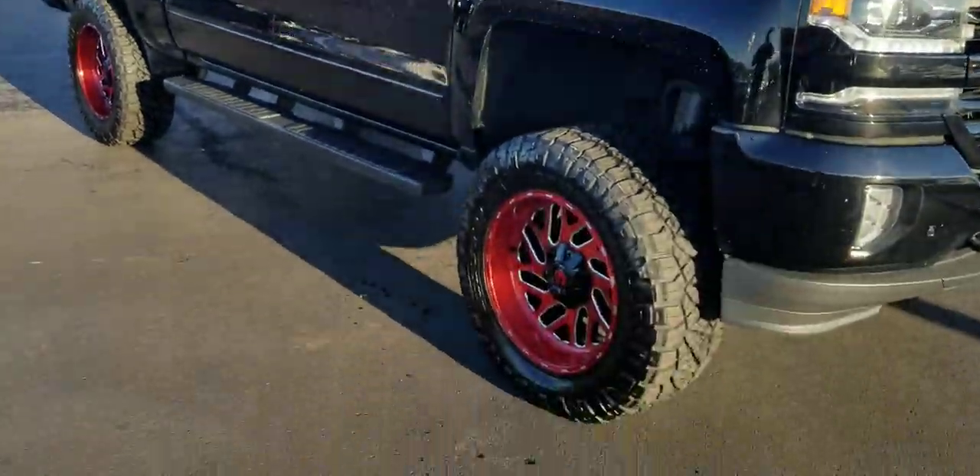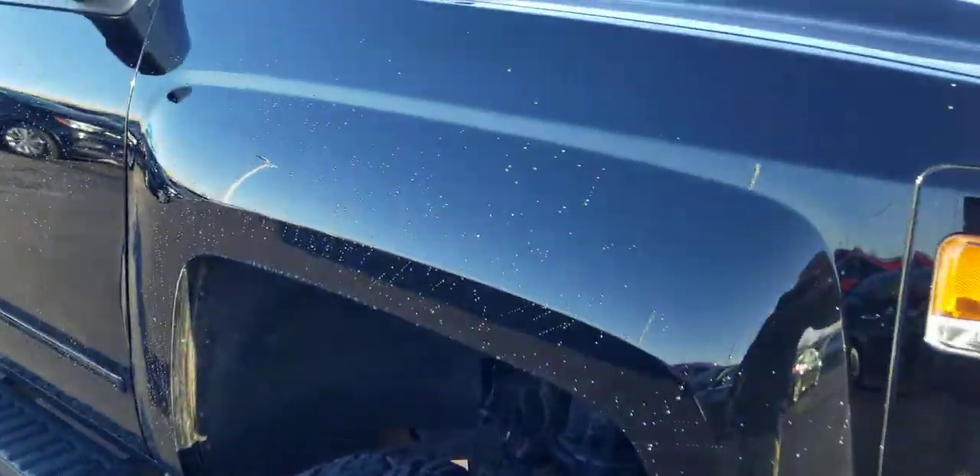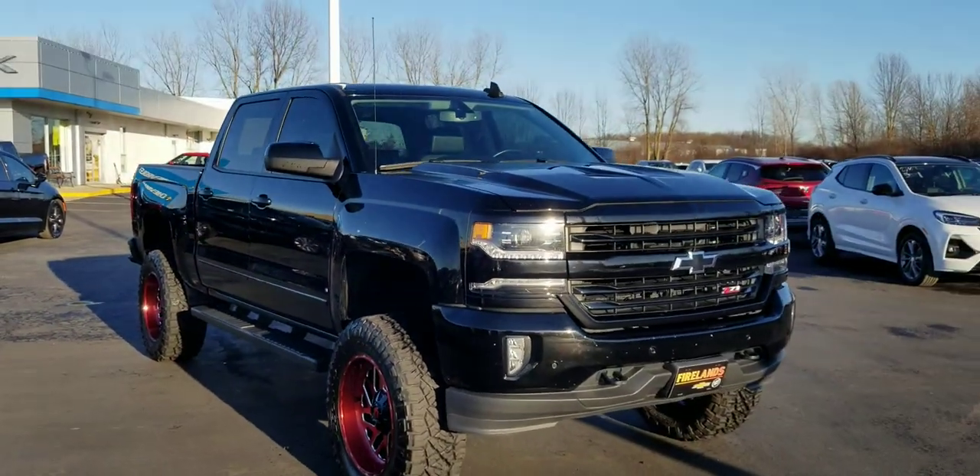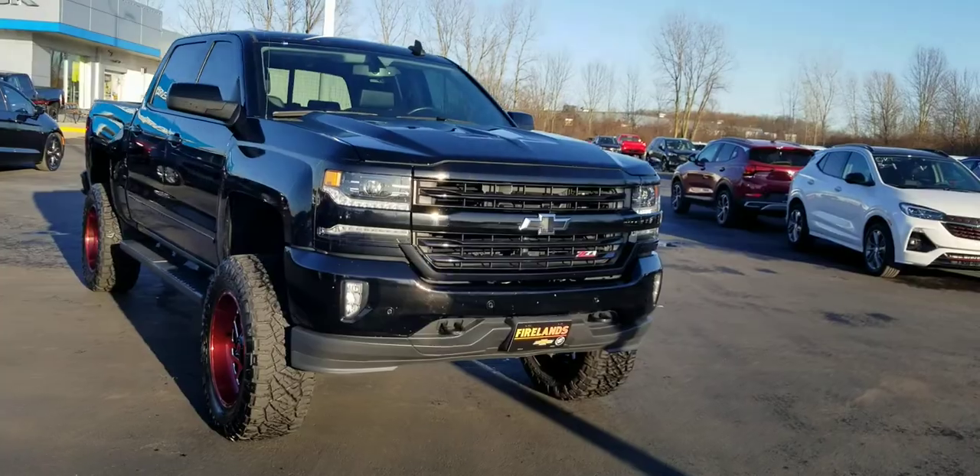This thing is made for mud, and look — I just drove it about 20 feet, look at the splatter. So if you want to take this thing off-road, you've got the big off-road tires, the lift kit, the Z71, the skid plates.